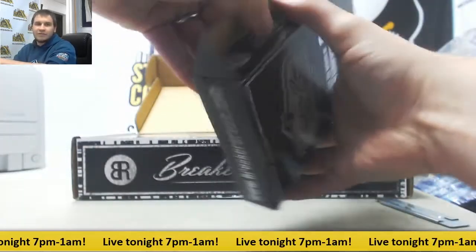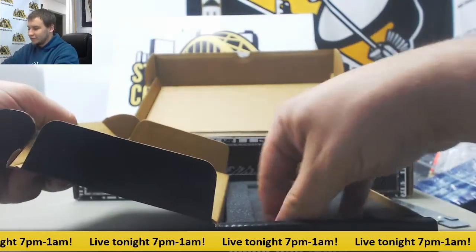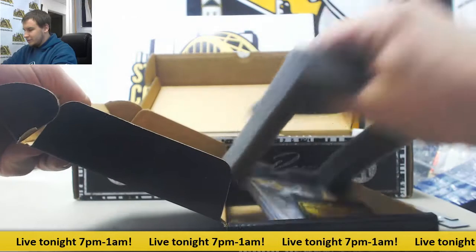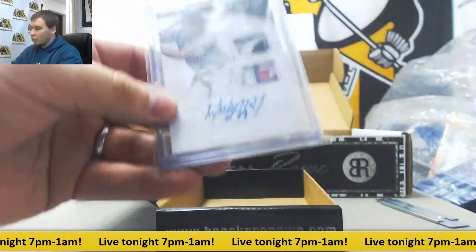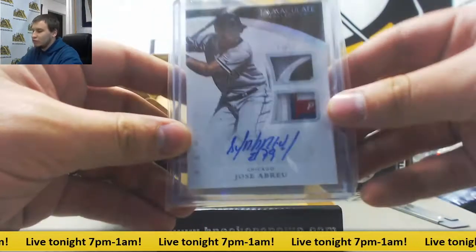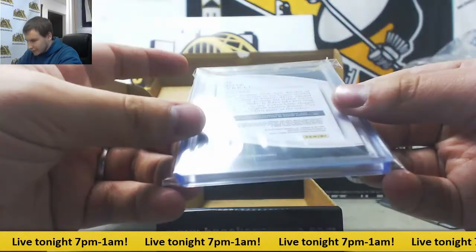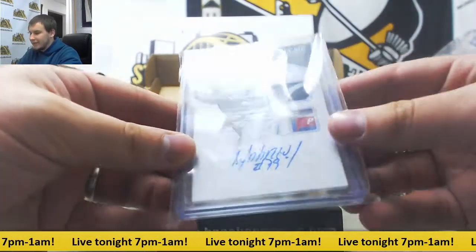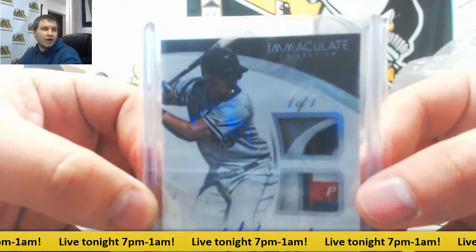First off — the card's always under it. That's pretty cool. From Immaculate, 101 Dual Patch Auto, Jose Abreu. And that is from 2015 Immaculate. Some nice patches and a tag in there. One of one.